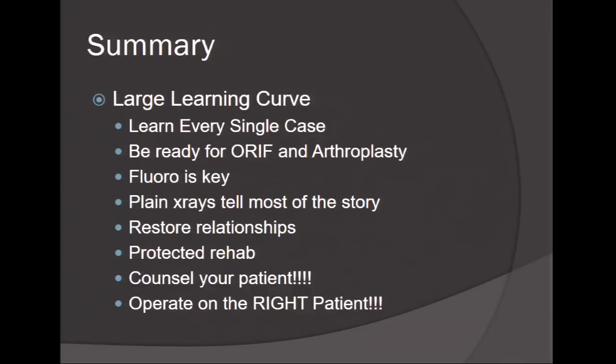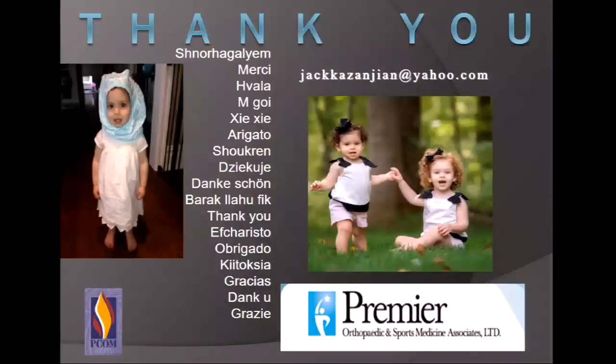In summary: it's a large learning curve and I learn from every single case. Fluoroscopy is the key. Plain X-rays tell most of the story. Restore your relationships, counsel your patients, and operate on the right patient.